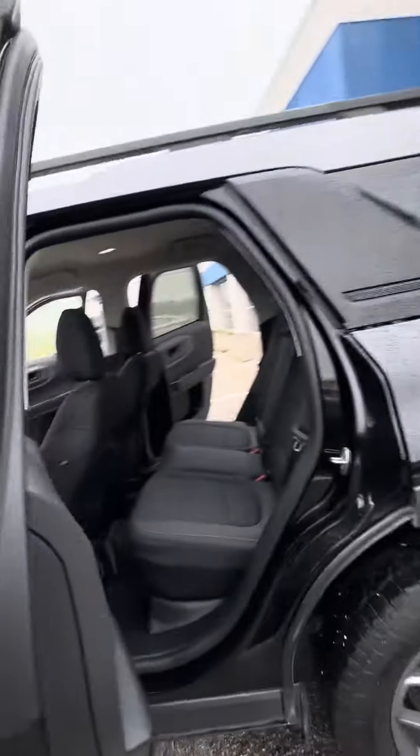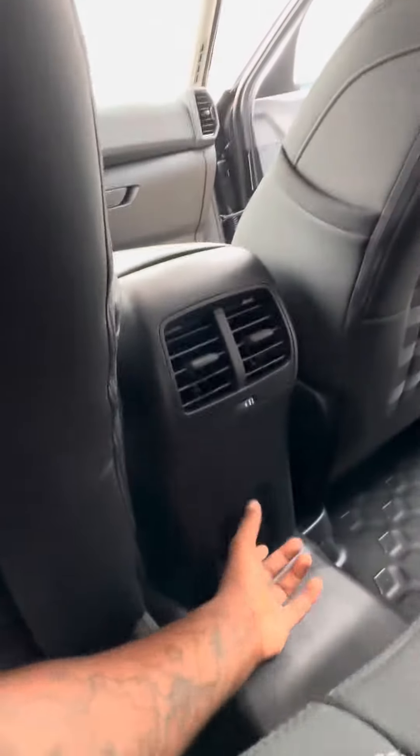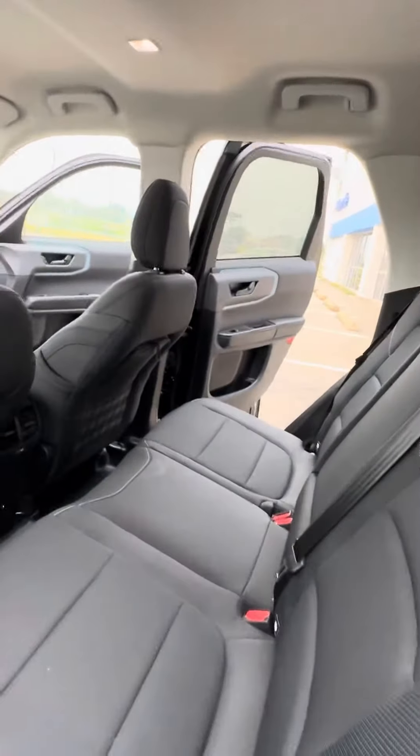Taking you all the way around this vehicle — there are rear AC vents, a rear plug-in, and then you have cup holders in the rear seats.